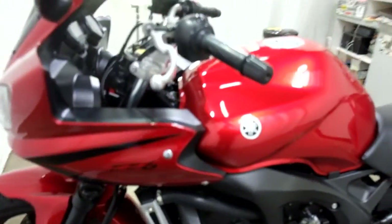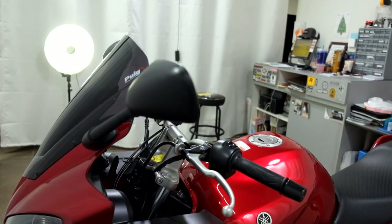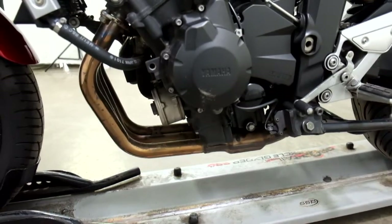On the left side, it also got the lever and bar end damage, a little bit on the mirror cover, as well as some scraping on the engine cover.